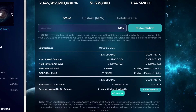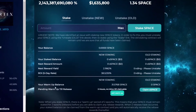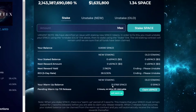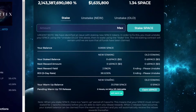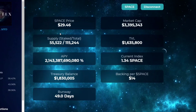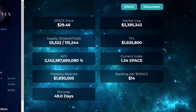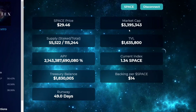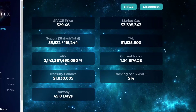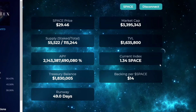My total amount of SPACE is 31.5 tokens, which was roughly a $1,000 investment. Here's the dashboard - it's similar to Time in Wonderland. The current SPACE balance is 29.46. Market cap is $3,393,000 - $3,395,343. The supply staked is only at 50%. Here's your APY - that's what's crazy.